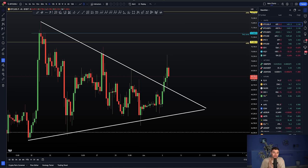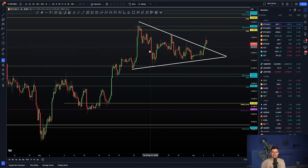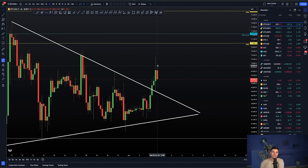Bitcoin held our crucial massive support level of the range point of control at $67,000. From that support holding, building up these higher lows within the symmetrical triangle, we're starting to see a bit of a break to the upside. Currently though, rejecting from the value area high. I'll be talking you through what this means in terms of the context of the chart and exactly what we're looking at next in terms of predictions and trades.